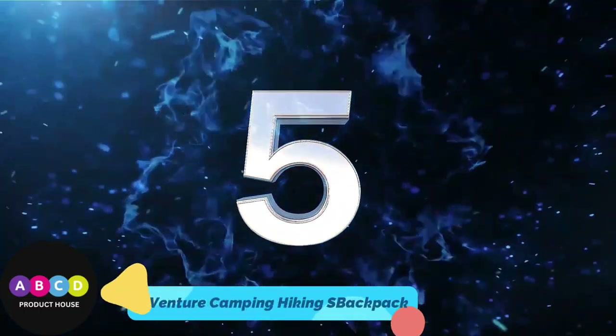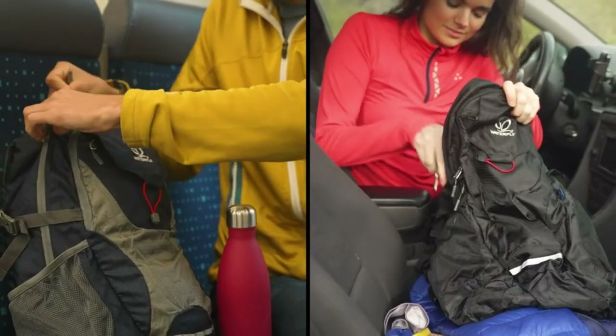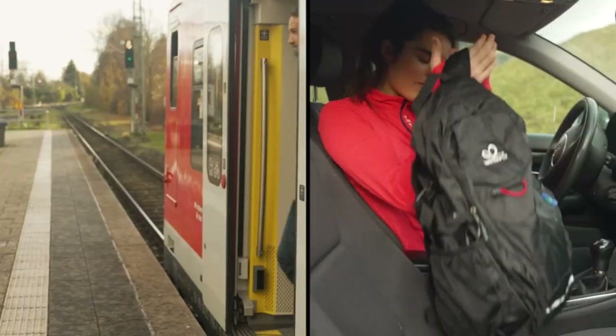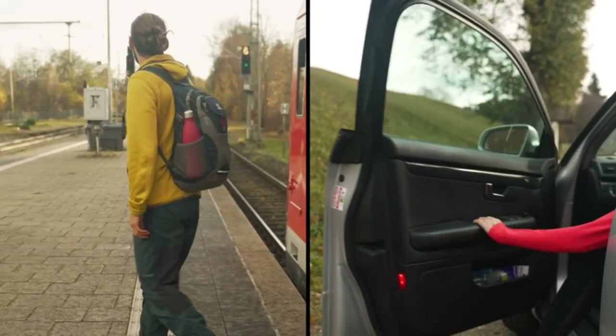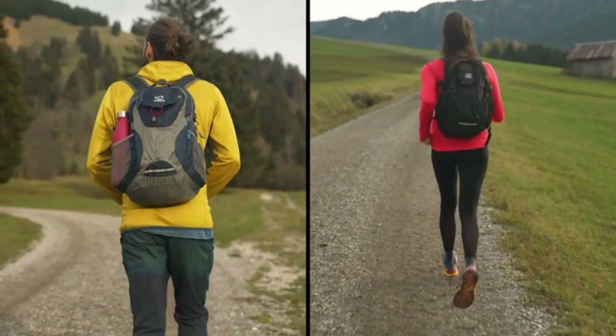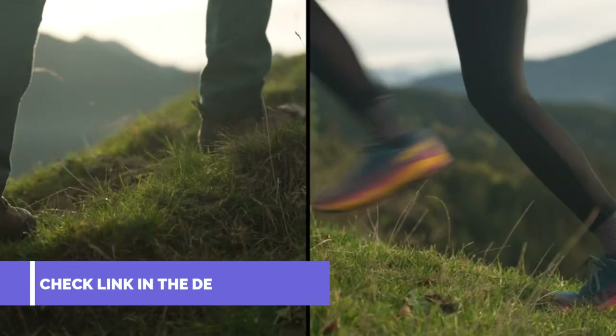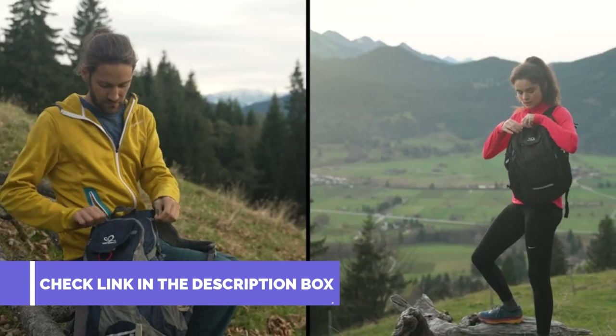Number 5: VenturePal 35L Ultralight Lightweight Packable Foldable Travel Camping Hiking Outdoor Sports Backpack. This VenturePal backpack is made with high-quality tear and water-resistant material, providing extra strength and long-lasting performance with the lightest weight possible.